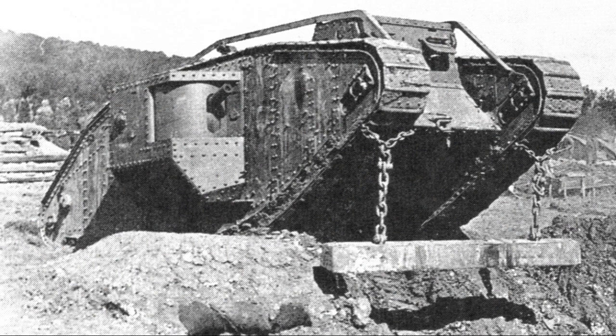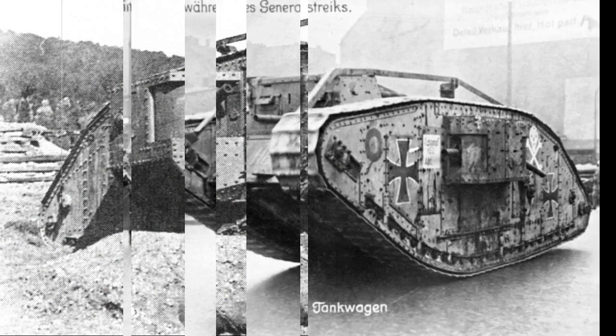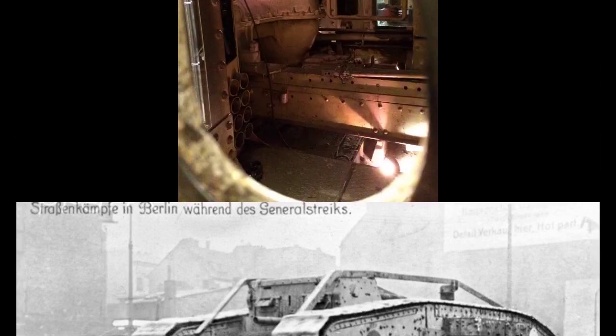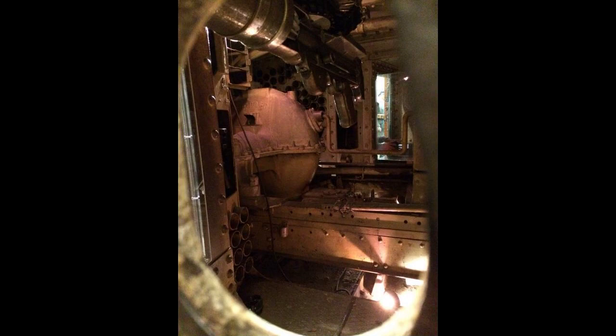A Mark IV male, Excellent, is displayed at the Tank Museum in Bovington Camp. This tank was presented by the Army to HMS Excellent, a Royal Navy shore establishment where some tank crewmen were trained during World War I. It was very briefly restored to running condition in 1940 with a view to assisting in home defense, but did not see service. It was donated to the Tank Museum in 1971.